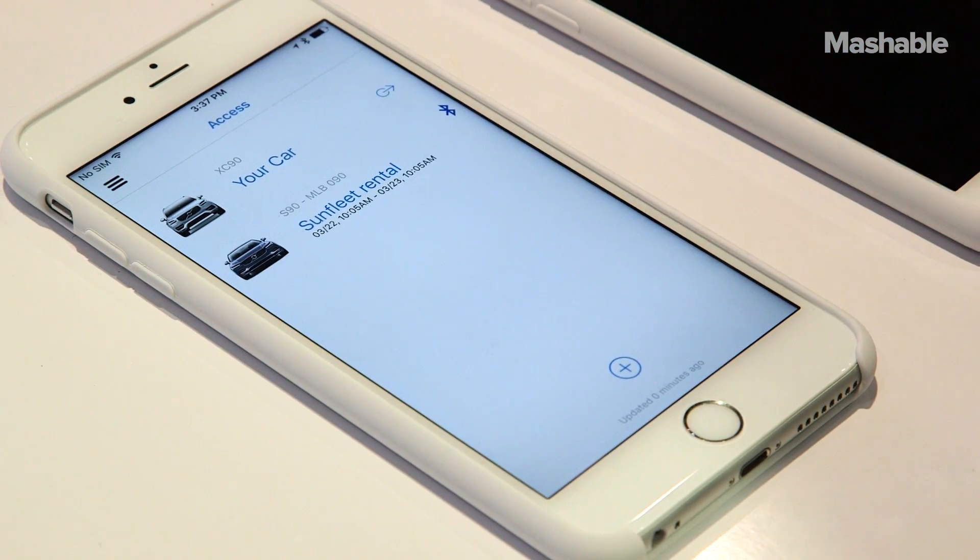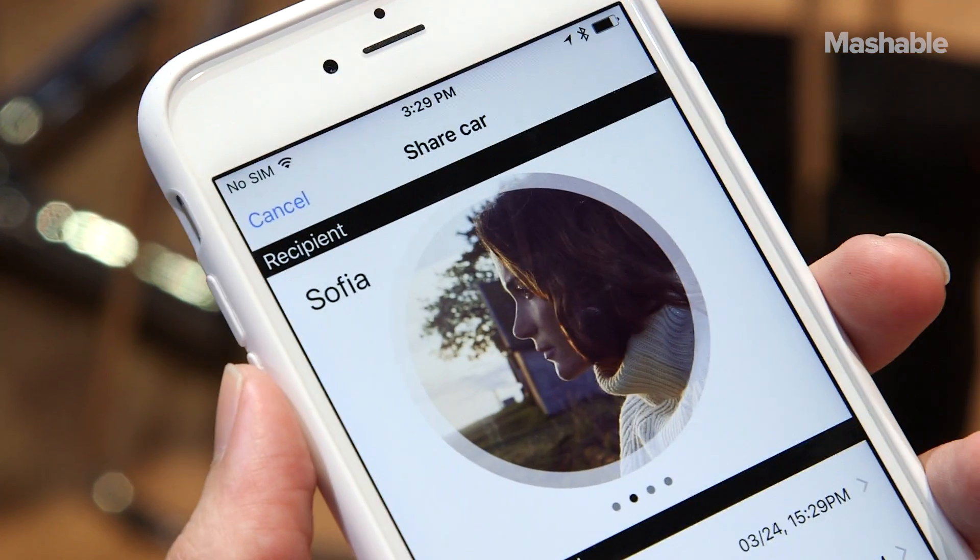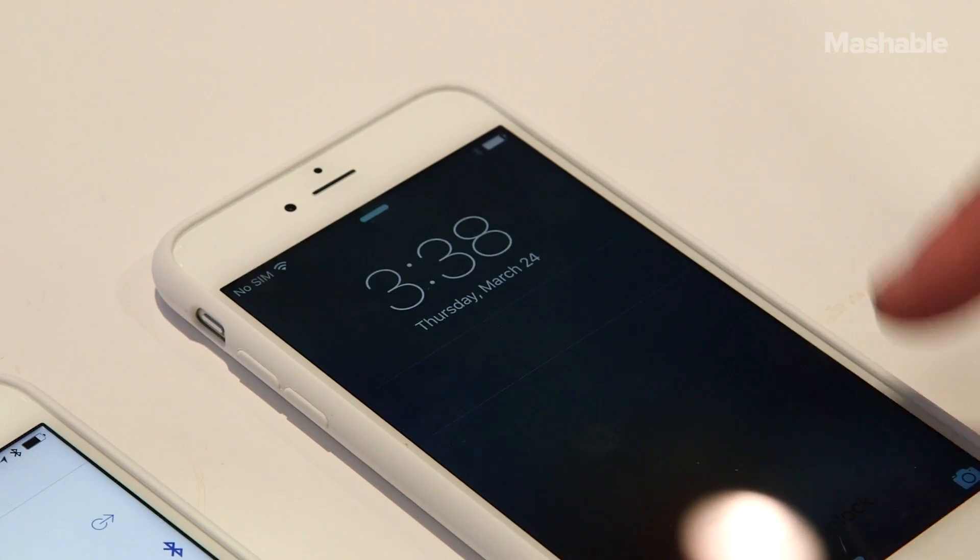You open the Volvo Phone is Key app and you have your car here, and then you can choose who to send it to. We're going to send it to Sophia. Jack shared a key with you.